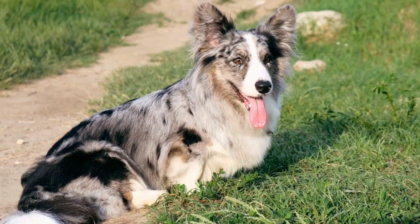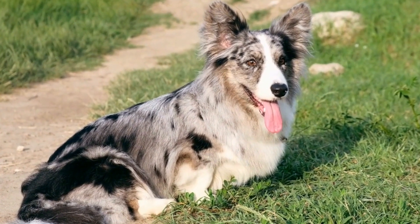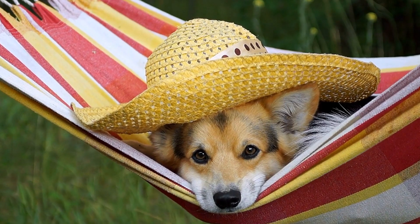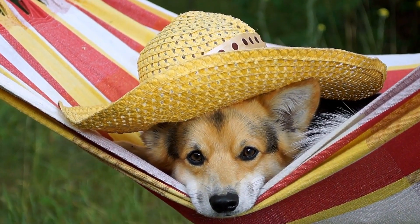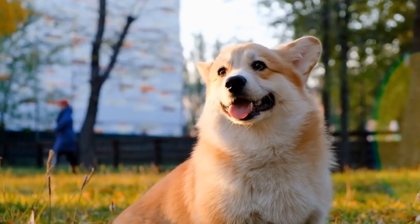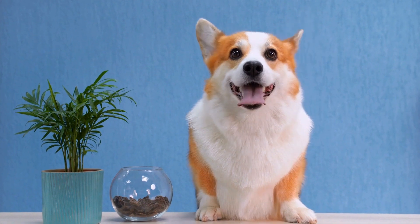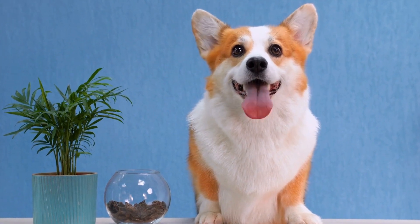The genetics behind the fluffy tail in Pembroke Welsh Corgis is still somewhat of a mystery. It is believed to be a recessive gene that is passed down from both parents. This means that both the sire and dam must carry the fluffy tail gene for a puppy to inherit it. If only one parent carries the gene, the puppy will have a naturally short tail.